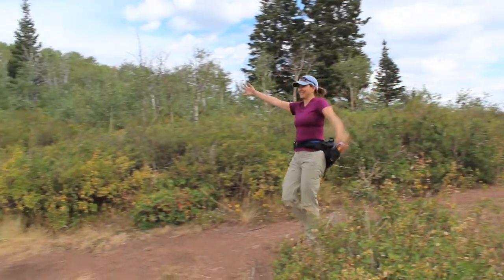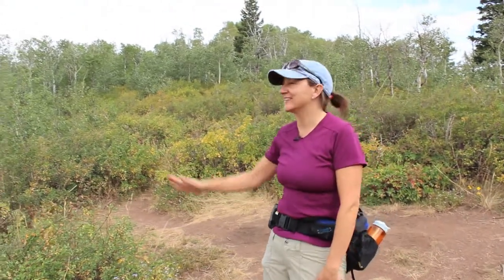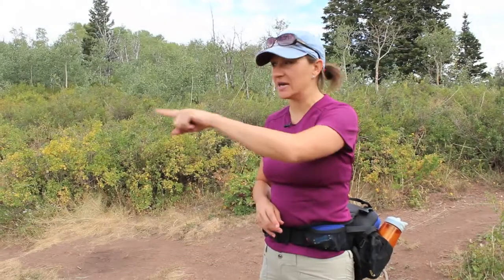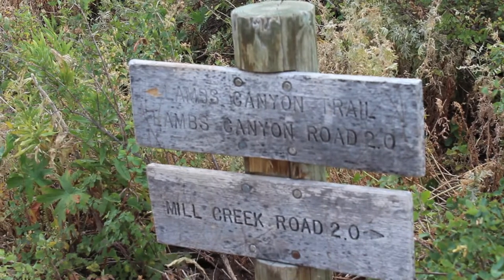We're here — this is the saddle. We've made it up to the top, the overlook, and that is Mill Creek Canyon. Going down the trail another two miles would take you down into Mill Creek, but today we'll be heading back to the car and back to the Lambs Canyon Trailhead. That's our hike for the day.